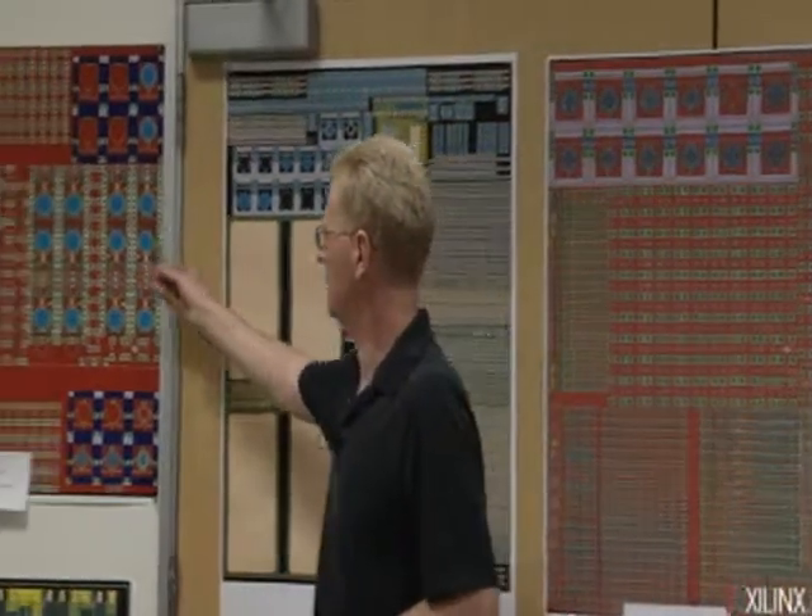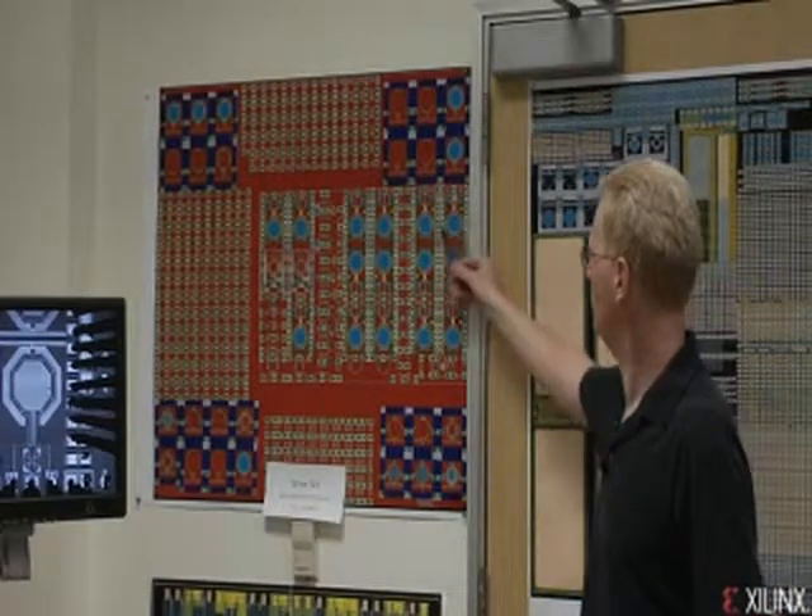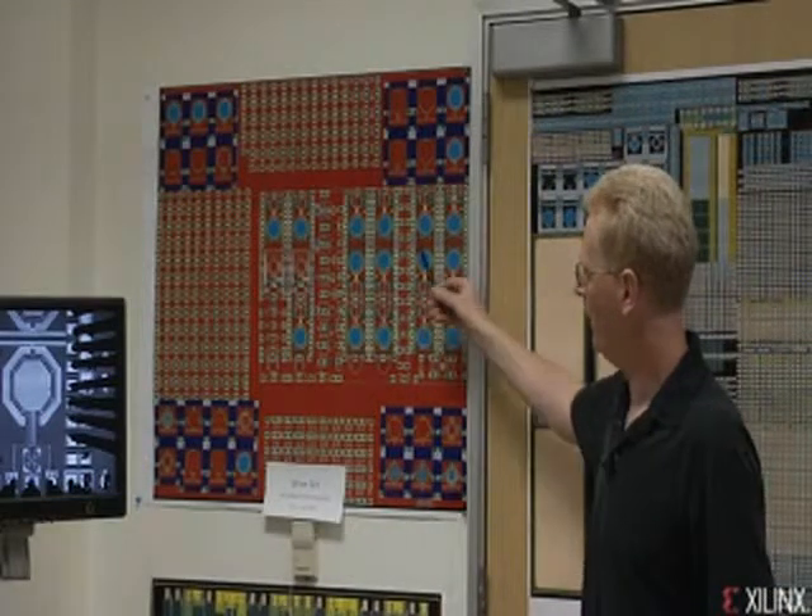I'd like to go over here and talk a little bit about some of our analog structures. Clearly those are extremely critical, particularly for our SERDEs and I/O. Here you can see some of our inductors. We also have capacitors and pretty complex circuitry that drives them.